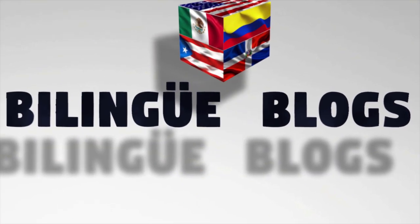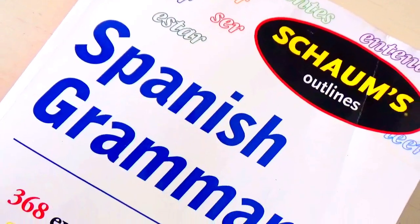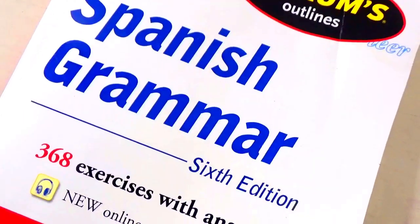Que lo que mi gente, yo soy Ricky de Bilingue Vlogs and today I'm going to show you how to effectively use your vocabulary book along with your grammar book to learn Spanish or any language for that matter. So stay tuned. I want to show you guys my technique for doing so.